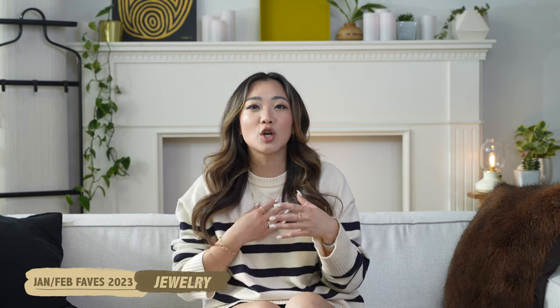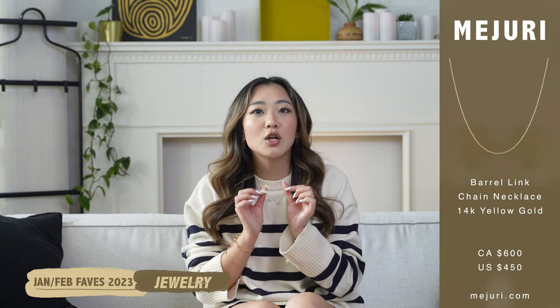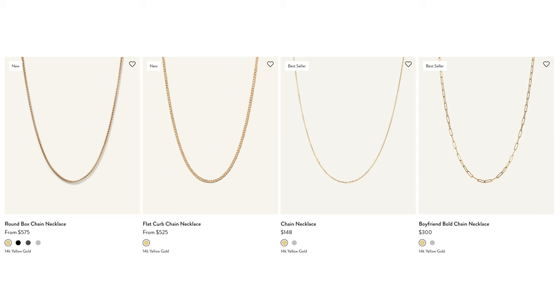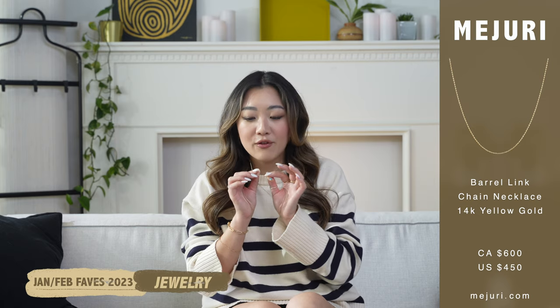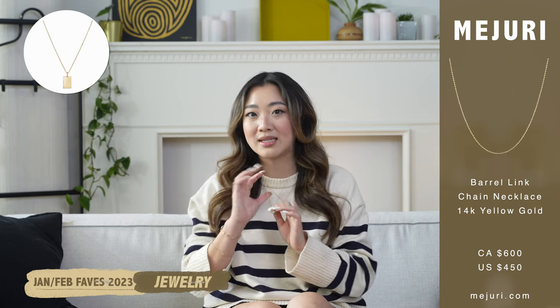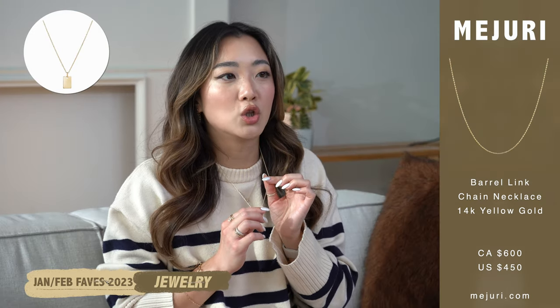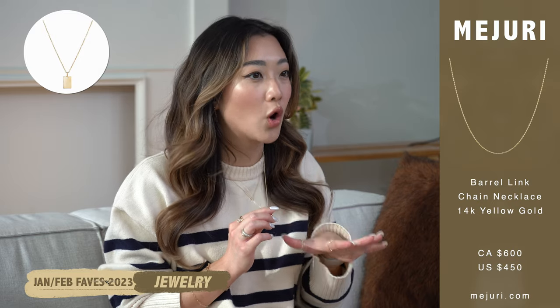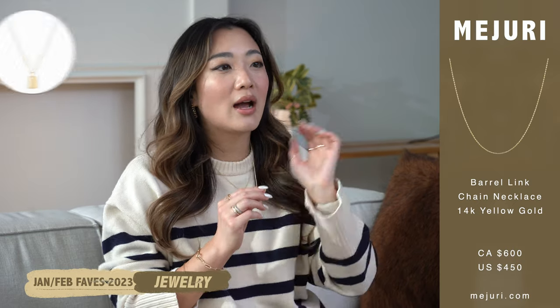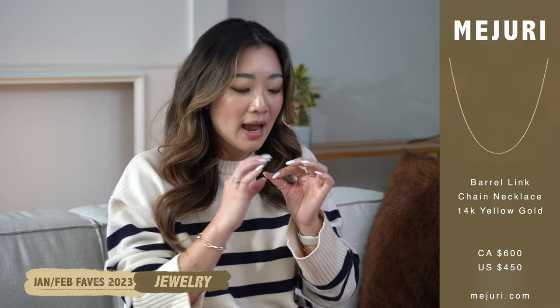I definitely wanted to share what it is — I got this new solid gold chain, and this is a chain that literally looks nothing like the existing chains that Mejuri has been carrying, so I thought that was really refreshing. I feel like this chain just reminds me of a typical tag chain type of thing. This chain would look super cute on its own, but also if you have one of those tags, I think that would look really cute. I feel like this is also really great for men as well — the style would work well for both genders.